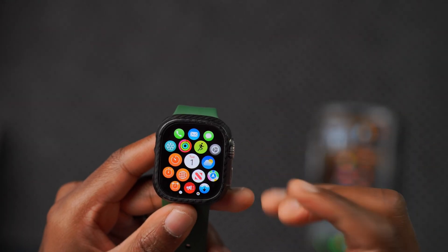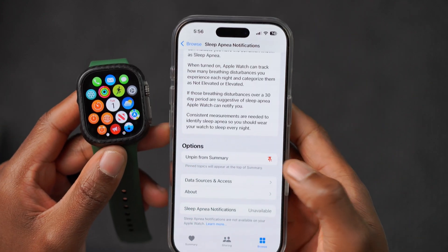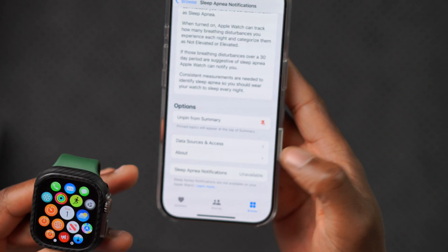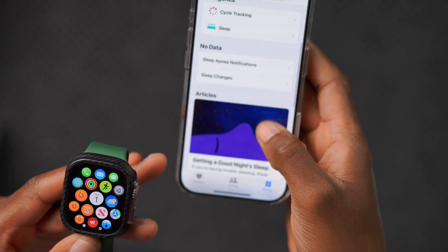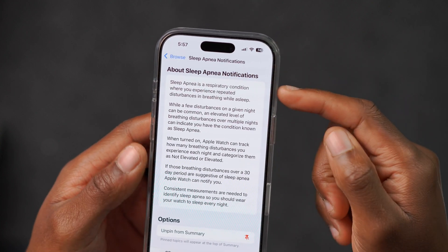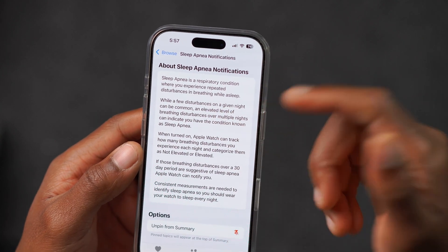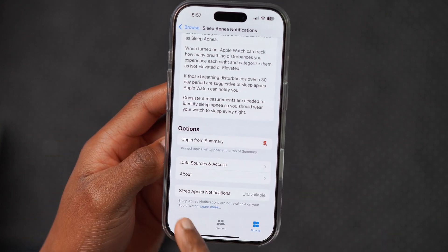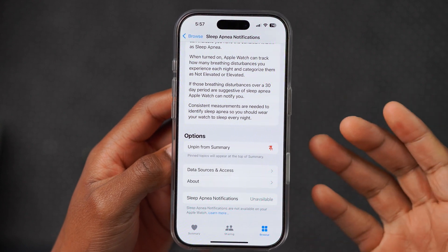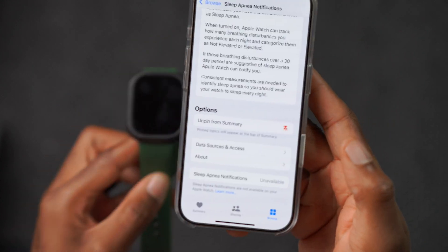Another new thing that changed with watchOS 11.1: if you go into the Health app on iPhone and search for Sleep under the Browse section, you'll find a Sleep Apnea section. You can see Sleep Apnea notifications. It tells you what sleep apnea is — basically a respiratory condition where you experience repeated disturbances in breathing while asleep. Unfortunately for me, sleep apnea is not available because I'm using the Apple Watch Ultra 1, which doesn't support this function.